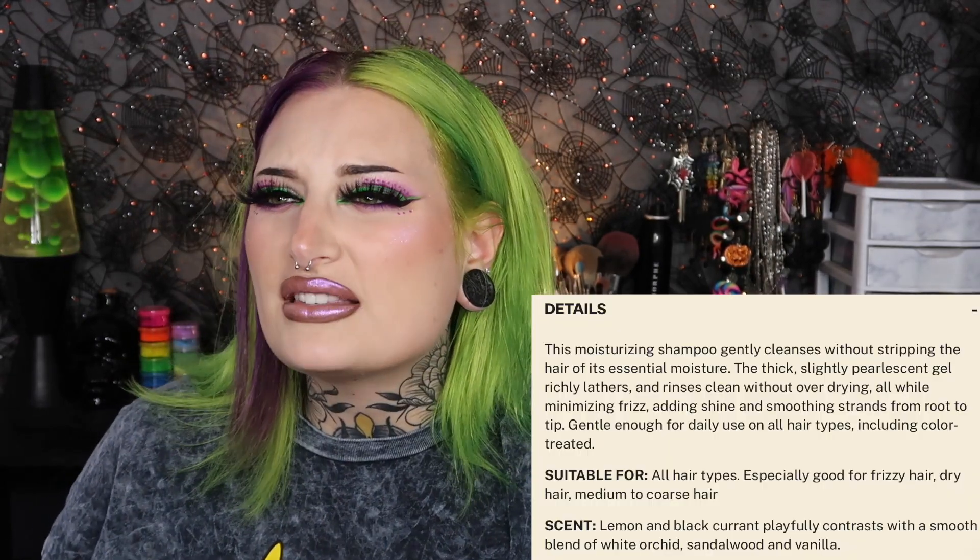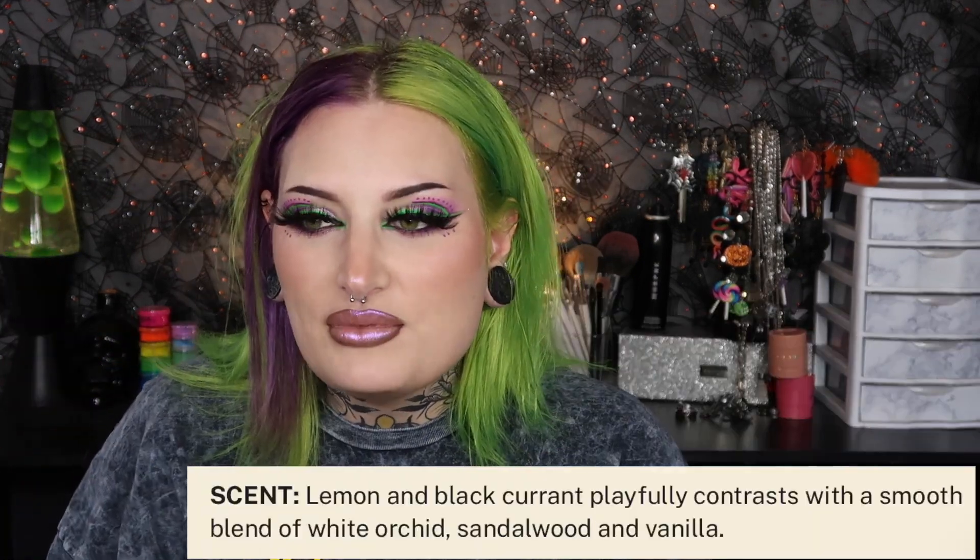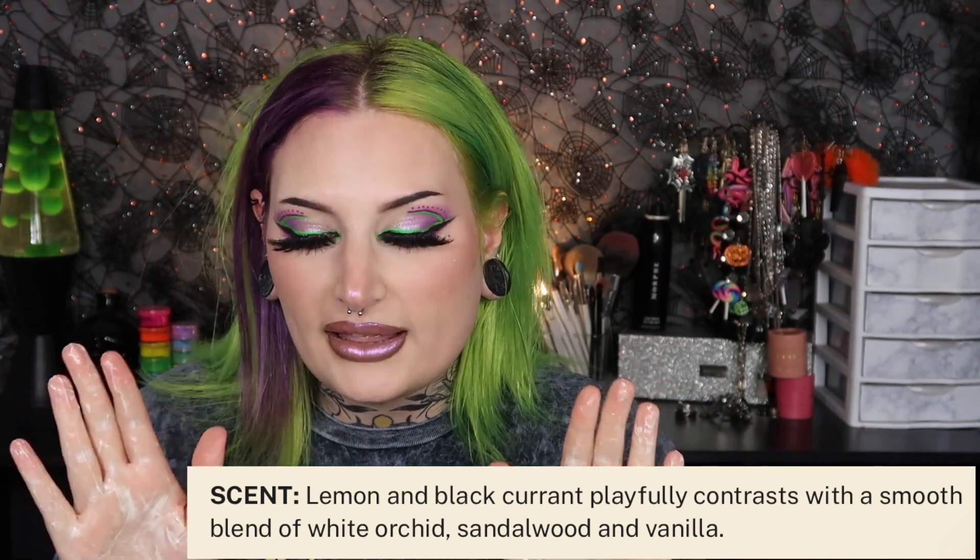I'm going to go ahead and shampoo my hair off camera and then I'll be back so we can finish doing the other steps. I just want to pump the shampoo out to see if it's thicker or thinner. It's a thicker formula — I prefer thicker formulations with shampoo, especially when they're sulfate free. It makes it easier to lather onto the hair. It smells so good, like some sort of essential oil. I will be right back.